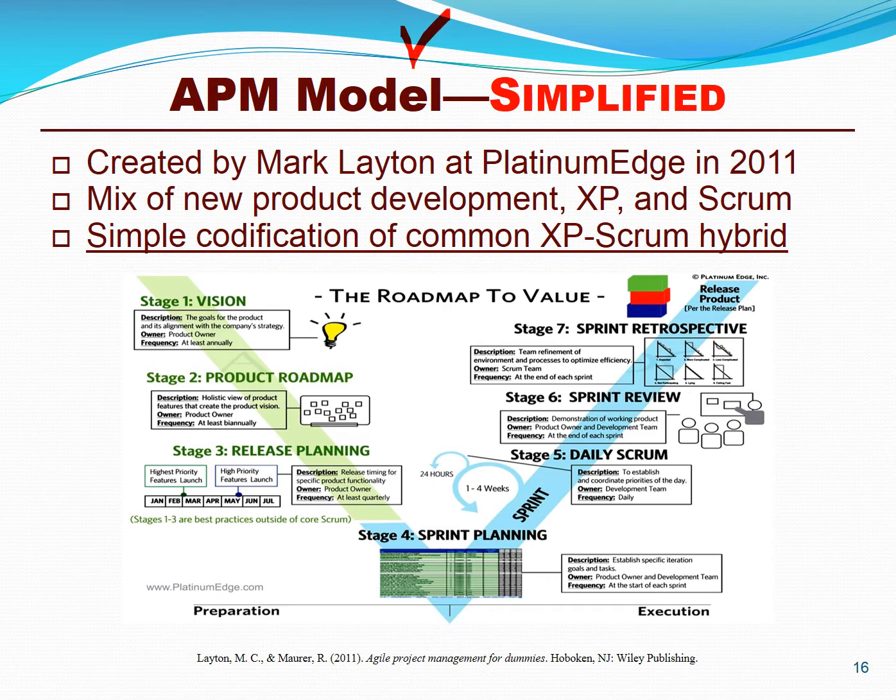It was Mark Layton that codified best practices in agile project management. A little lighter than anything we've seen, and very closely aligned with extreme programming and Scrum, where you would just have a simple vision statement, a simple product roadmap, a release plan, a short-term release plan, a sprint plan for each iteration, daily stand-ups, a sprint review, and a sprint retrospective.